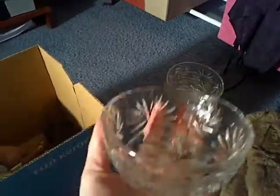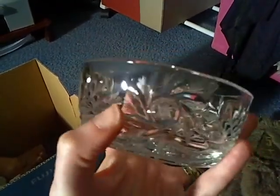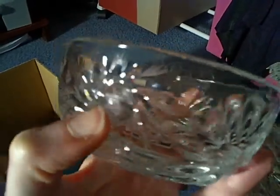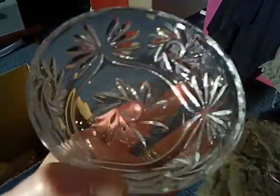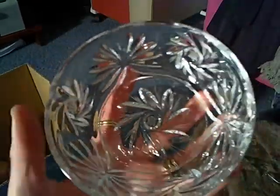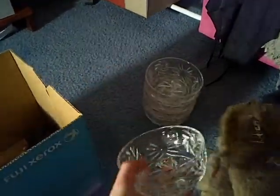On the same table I found these crystal dishes. They weigh quite a lot and they're crystal. You might be able to see on this side that the Star of David is all around the bowl — there's another one there, and the Star of David is also in the middle underneath. I got five of them in total and they're very heavy.